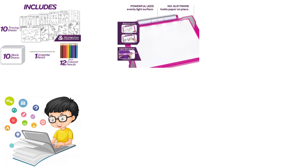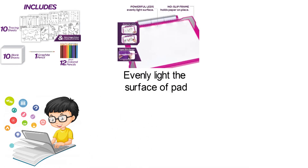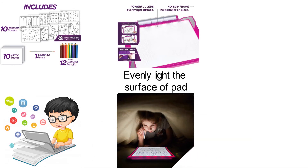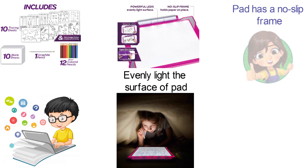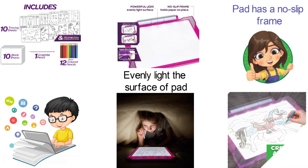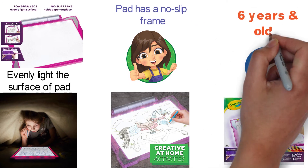The tracing pad is equipped with powerful LEDs that evenly light the surface of the pad and make the tracing lines easy to see even when the lighting in the room is low. The pad has a no-slip frame that holds the paper firmly in place so that children can draw with confidence. The Crayola Light-Up Tracing Pad makes a great travel activity pad and is recommended for children aged six years and older.